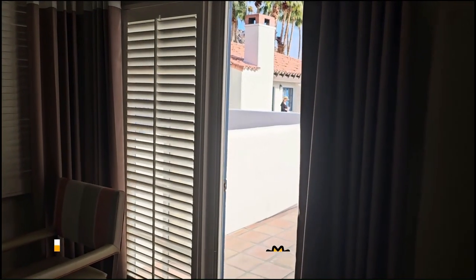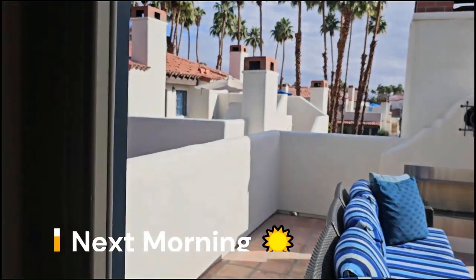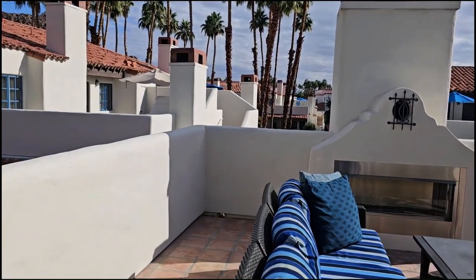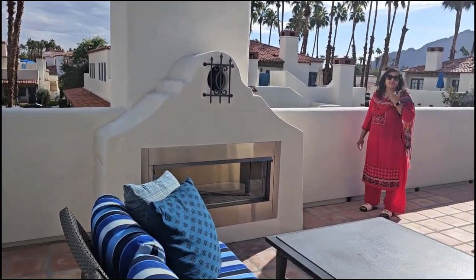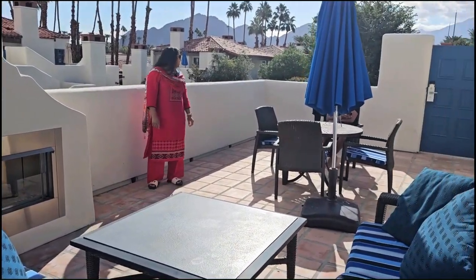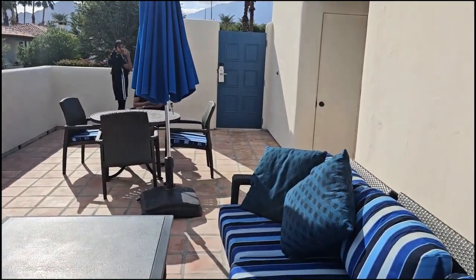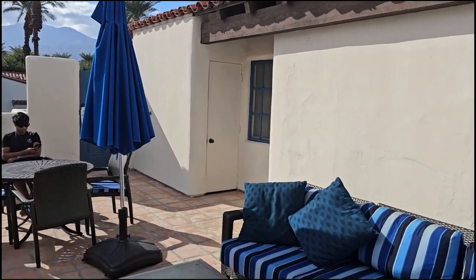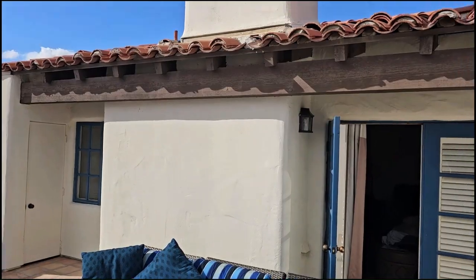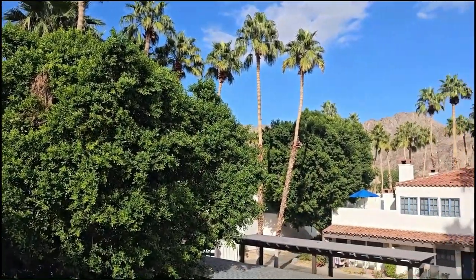Let's see the balcony and the fireplace at La Quinta Resort and Club, a Curio Collection by Hilton. Look at this, it is so beautiful — this is the Ester Light Casita. The whole thing is for us for the weekend. This is absolutely beautiful, nestled by the mountains.